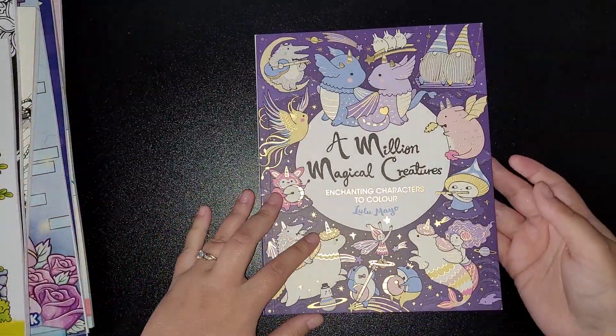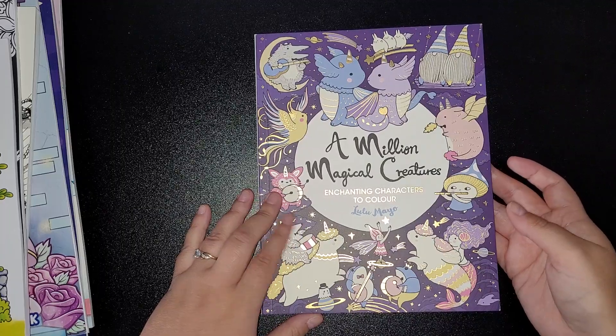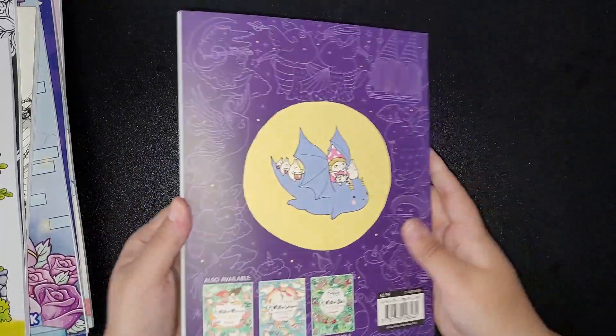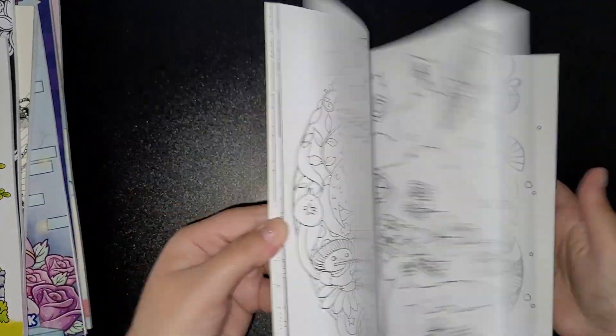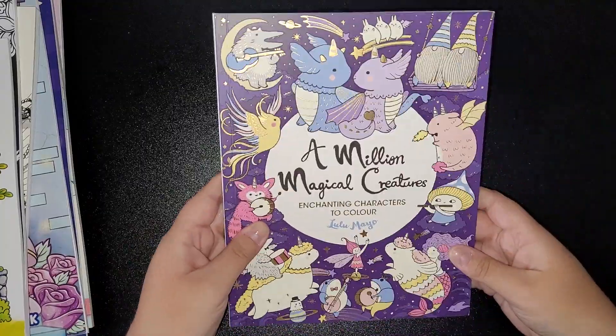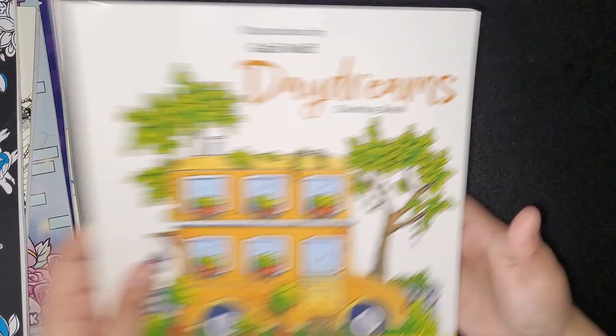I'm definitely looking forward to coloring in those. And I got 'A Million Magical Creatures: Enchanting Characters to Color' by Lulu Mayo — I think I've got one or two of her other books. I love stuff like this, definitely another one I'll be flipping, so keep your eyes peeled on my channel.